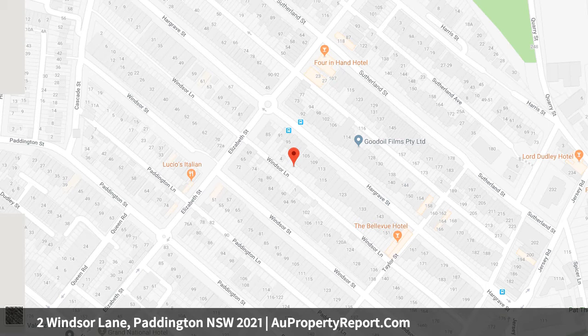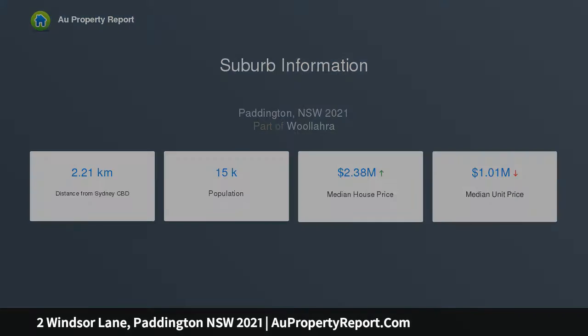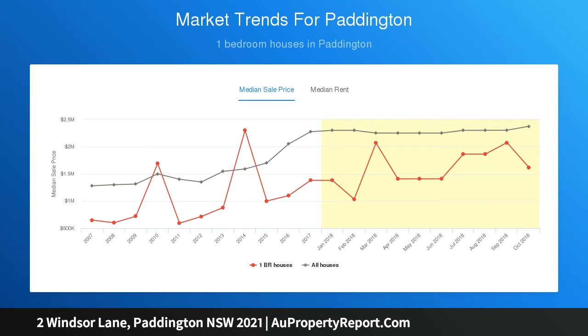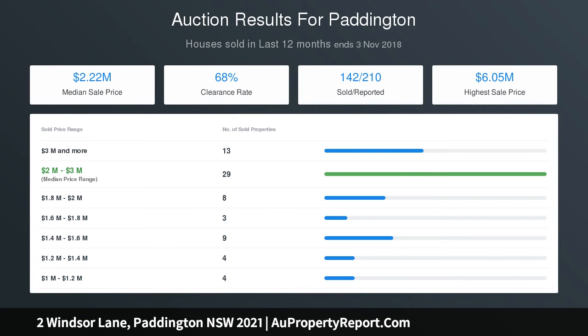Bright and airy interiors, skylights, upper-level master retreat, versatile study, second bedroom, solid oak floors, custom joinery throughout, French doors to north-west facing courtyard, fully appointed kitchen, gas cooktop, Miele appliances, concealed laundry, designer marble bathroom, pewter finishes, superb natural light and cross-flow ventilation, outstanding use of space.